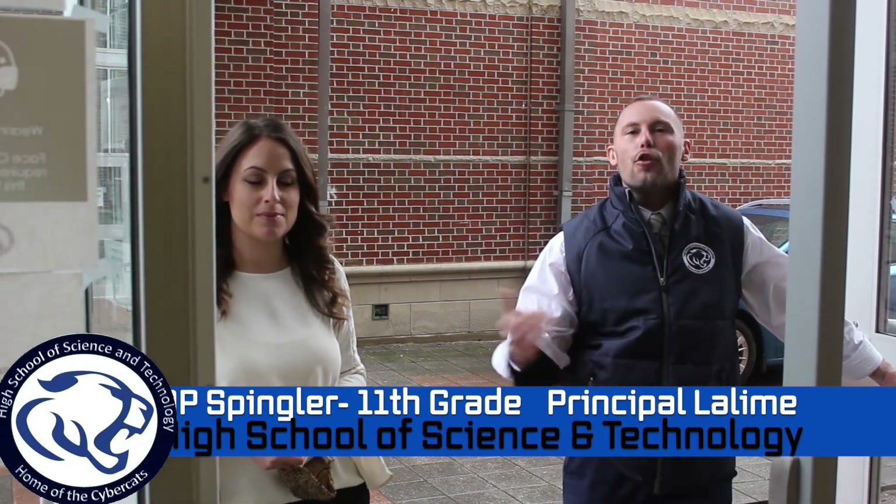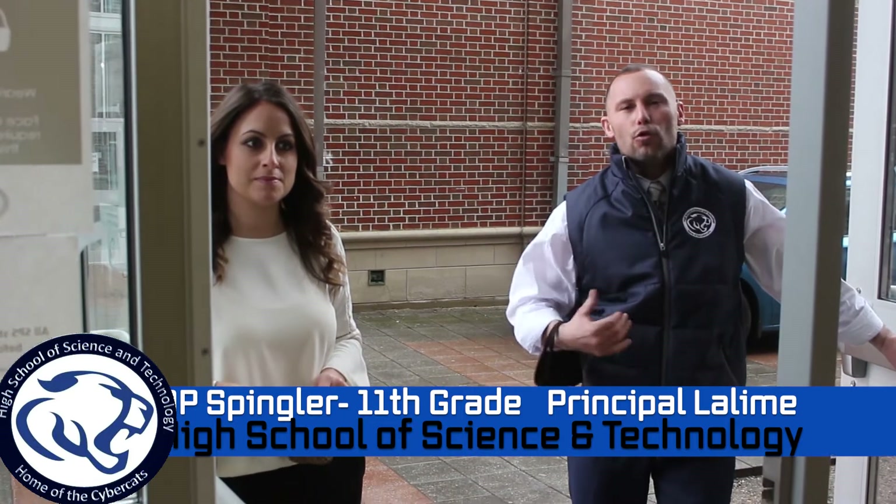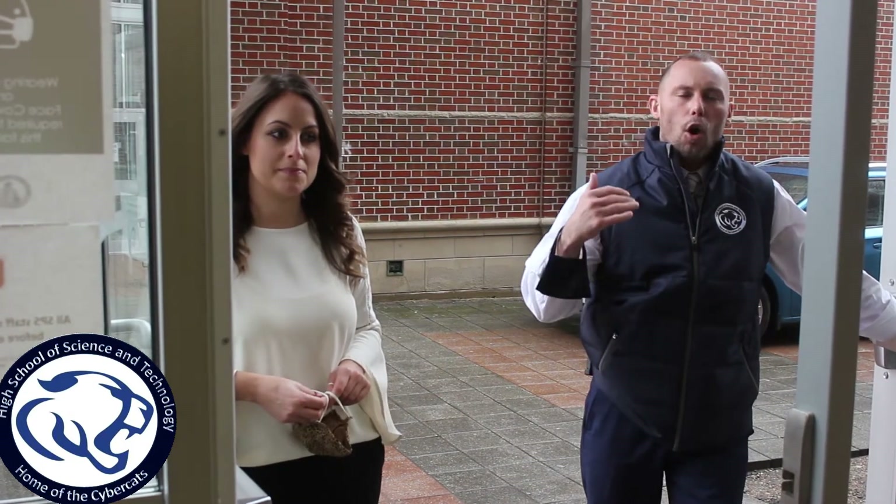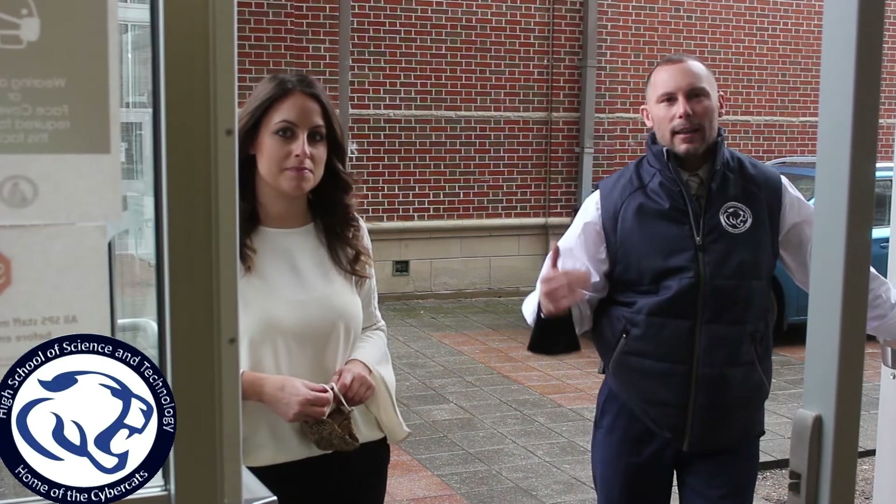Welcome back 11th grade. Mr. Lalene and Ms. Spengler here to welcome you back. We're here today to show you what it's going to look like when you return to school, what it's going to look like when you come into the building each morning, and ultimately what it's going to look like going to your first period class each day.